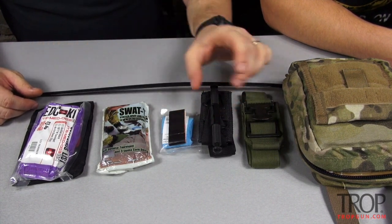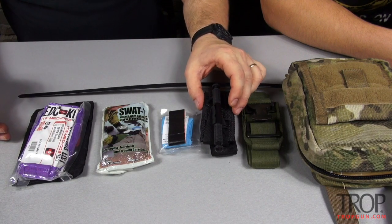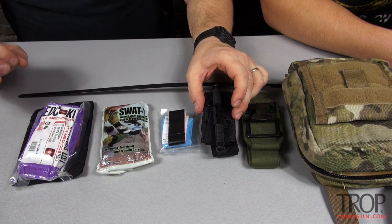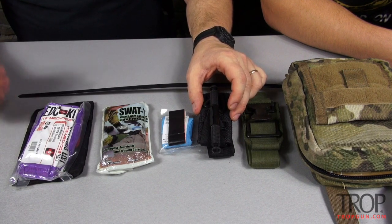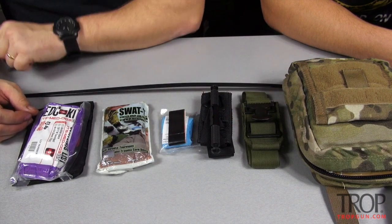My primary non-EDC tourniquets I carry are typically ratchet tourniquets. Unlike the soft tees or some of the other ones, they are not good for EDC because they're simply too large of a footprint. Great force and easy to apply, and you can crank enough force by yourself if you're using it in a self-aid capacity, but really not small enough.